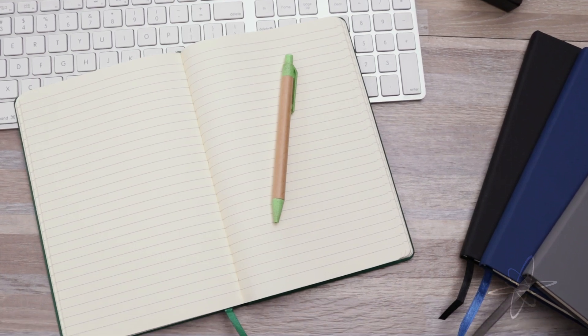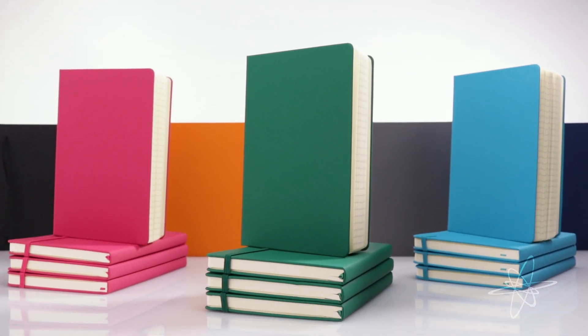And the perfect pocket lined with fabric — a journal worth a thousand words. Simply Genius leatherette journals.